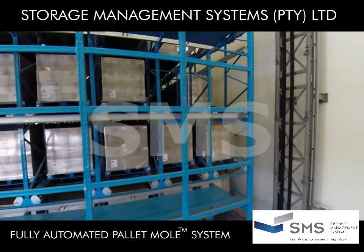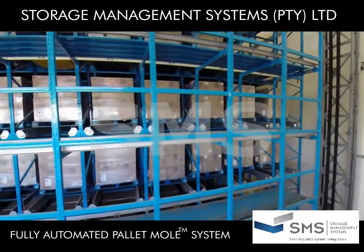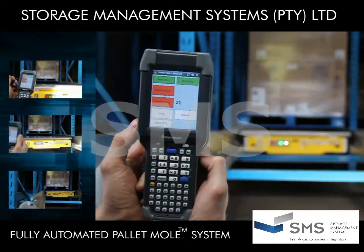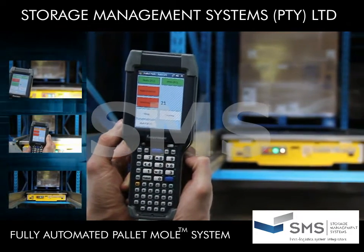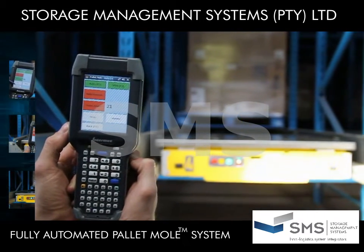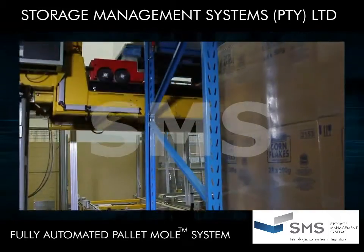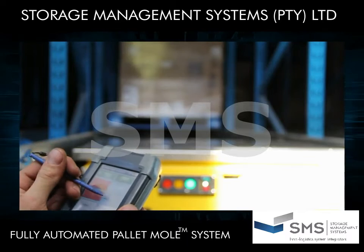The TRACKIT warehouse management system comprises inventory tracking software which, amongst others, directs pallet movement, collects inventory information, and provides aging control. TRACKIT also provides an automatic perpetual stock count feature where, in off-peak times, the Pallet Mole counts the pallets in each storage lane, compares it to the stock value on the database, and reports any discrepancies. That means no downtime or people to undertake a 100% accurate stock take that is updated daily.